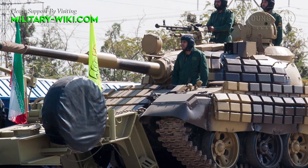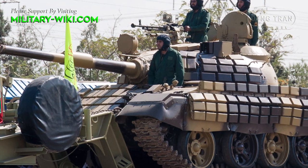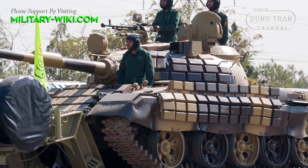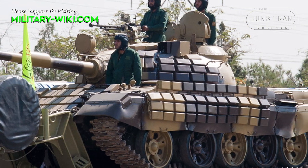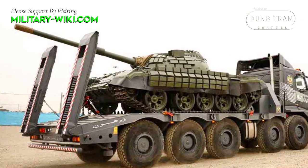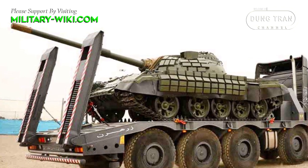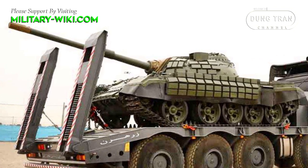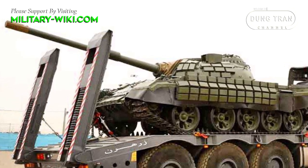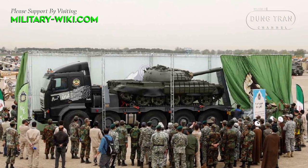Although bearing the same designation as modern Soviet and Russian tanks, Iran's T-72Z is just an upgraded variant of the T-54/55 and Type 59 tanks. The firepower of this tank is upgraded to the standard 105mm M68 rifled tank gun with the ability to fire missiles through the main barrel. The T-72Z is also known as Safar 74.